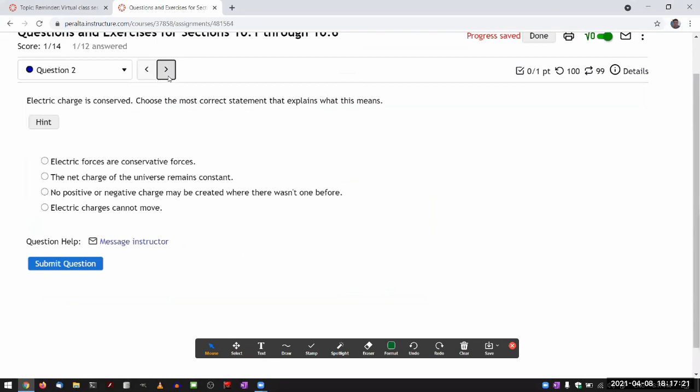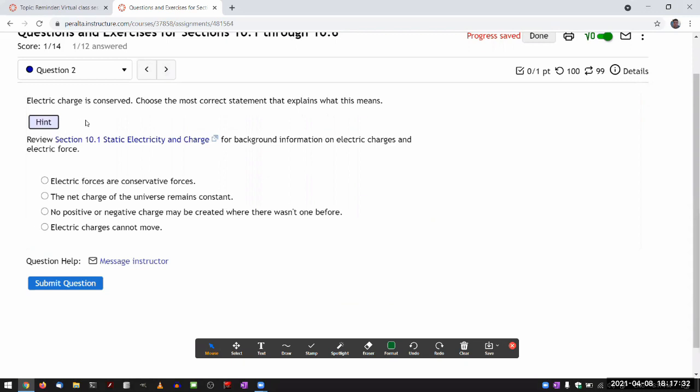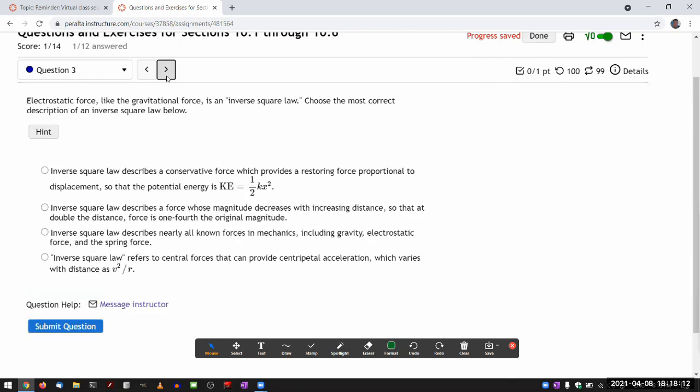Question two is a multiple choice question, so I'll leave that for you. I'm kind of trying to confuse you with the different uses of the word 'conserved' or 'conservation.' A conservative force is actually a thing — electric forces are conservative forces in the sense that you can associate a potential energy with electric force. But that has nothing to do with charge conservation. You can go through that and figure out which sense of conservation this means.